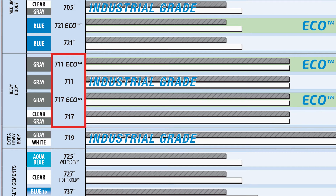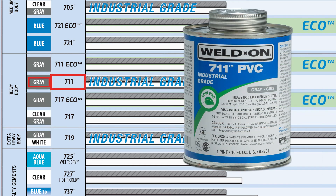711 is offered by the local distributor in the gray color for visibility, so the decision is made to use 711. Weldon 711 is also available in an eco formula if there are environmental regulations, but it's not required for this project. The 711 in gray color will work best.